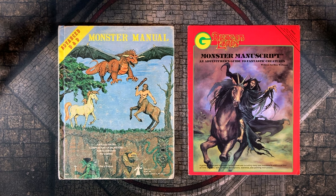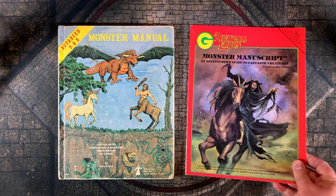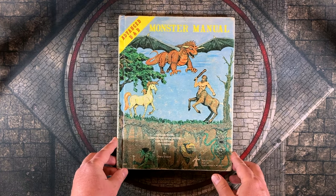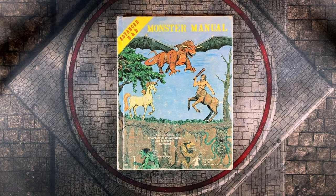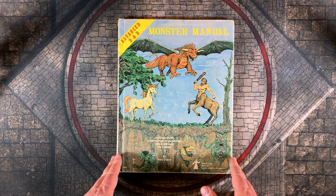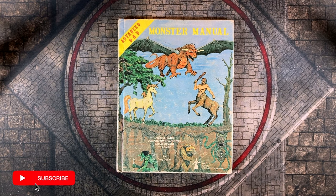A big shout out to our buddy Mark for gifting us this RPG curiosity along with a collection of old Grenadier catalogs — so thanks Mark! The AD&D Monster Manual was the first hardback AD&D book, as I recall, predating both the Player's Handbook and the Dungeon Master's Guide. I had a copy of the very first edition, but it's moldering in a landfill somewhere, so this copy here is actually the third edition of the book, which belonged to my sister who held on to it — so thanks sis!